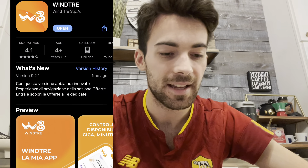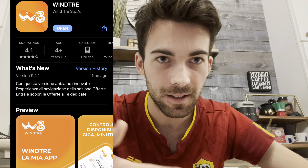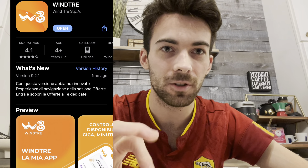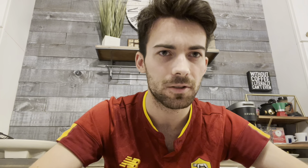Number seven is the phone app you'll need. Wintre is the phone service I used — you can rebuy your data on the app monthly and it works pretty well. There's also Vodafone, and they have an app for that as well.